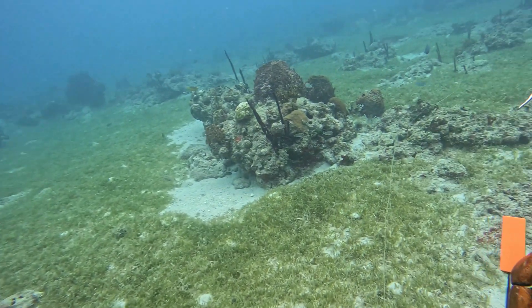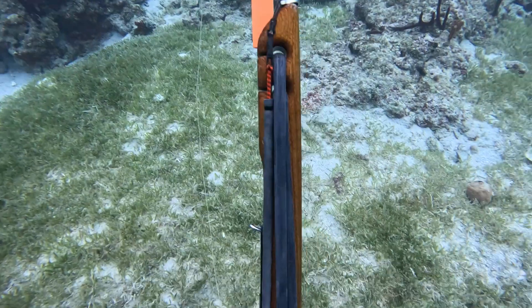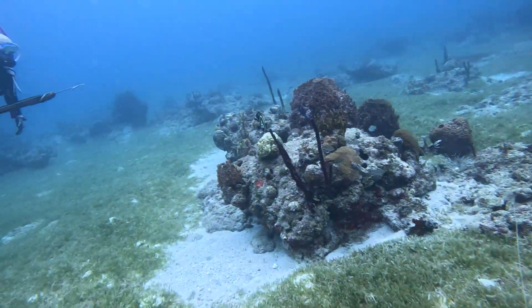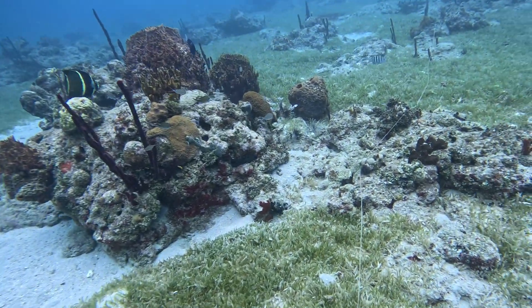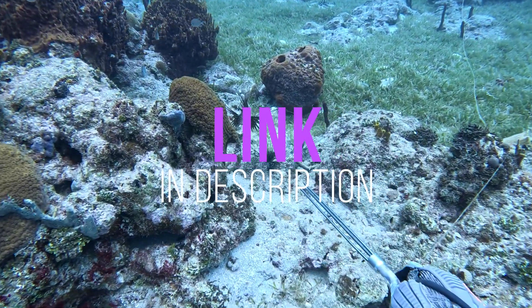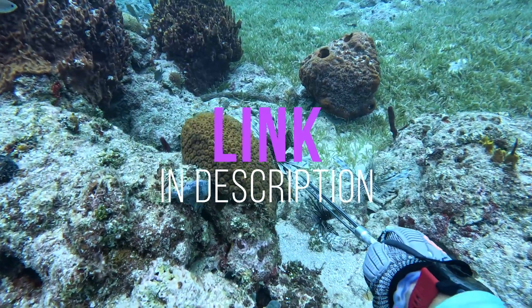My preferred pole spear is the Lionator. It's lightweight, fast, and the long prongs allow for the lionfish to get trapped after the shot is made. You can find a link to them in the video description.